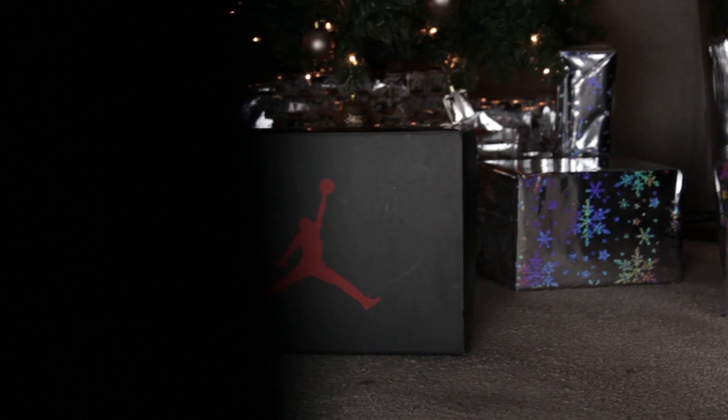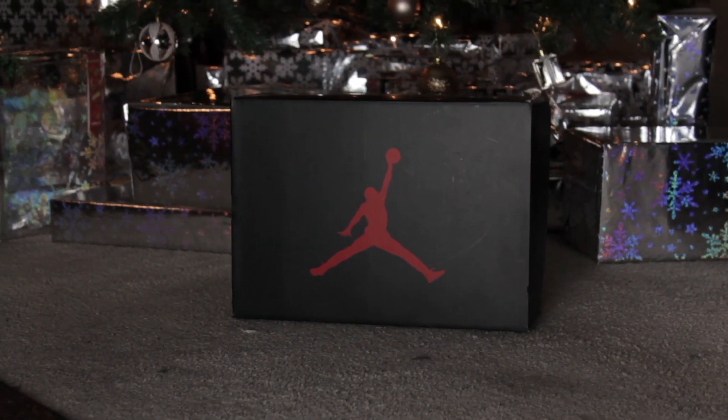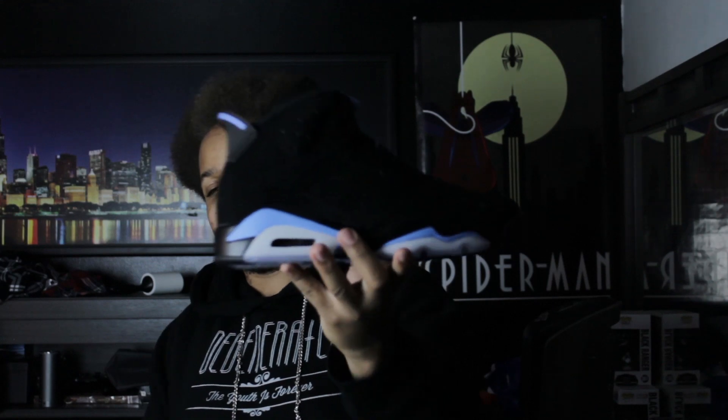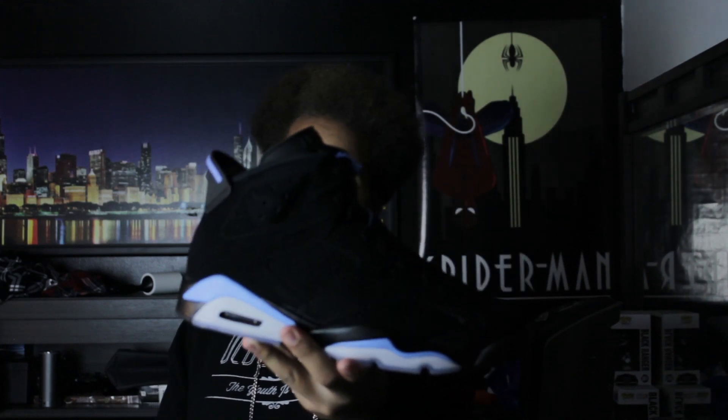I'm not going to give you any on-foot this time because this is actually a Christmas present from my mom. She gave me the money for them so that I could have them to open up on Christmas day. So out of respect to her I'm not going to wear these until after that. So there's the Jordan 6 UNC, or Jordan 6 Win Like 91, whatever you want to call it. Carolina Blue, Black Nubuck. Super hot shoe, super official, triple official.